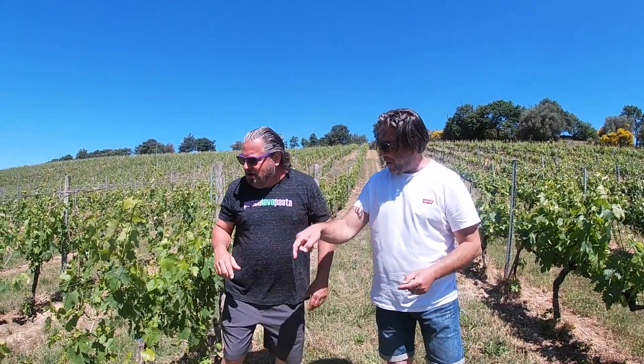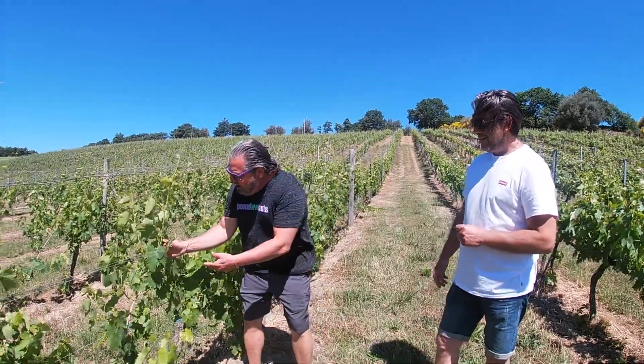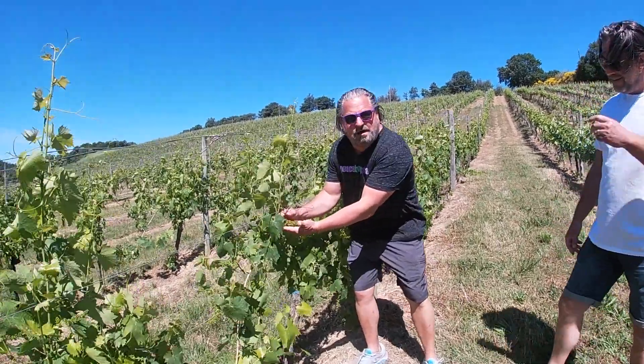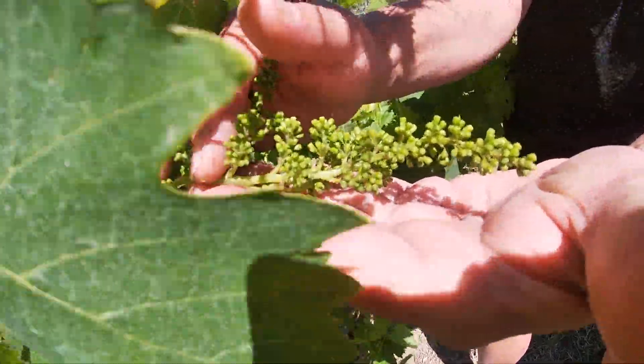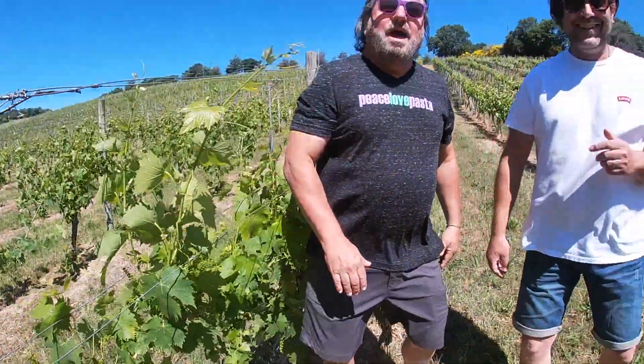We can make an appointment in October at harvest time and check the sugar content from each method — you can easily see the difference. Take note: October. And I'm right now holding a bottle of wine in my hand. Thank you very much, and that was Wine Talk. Ciao!